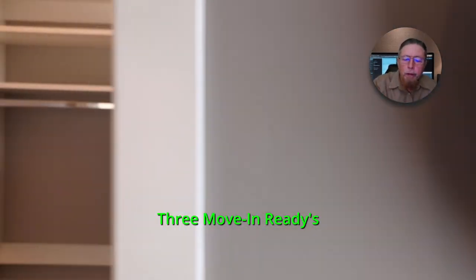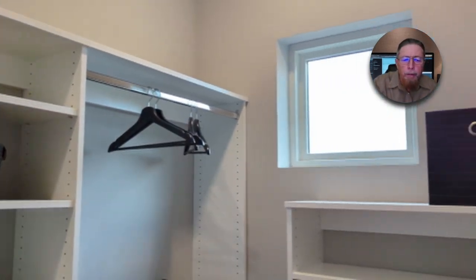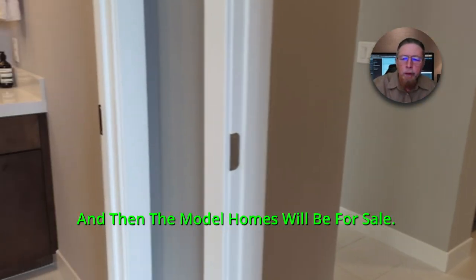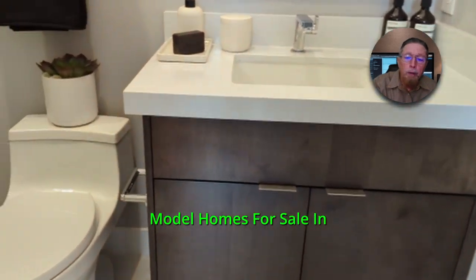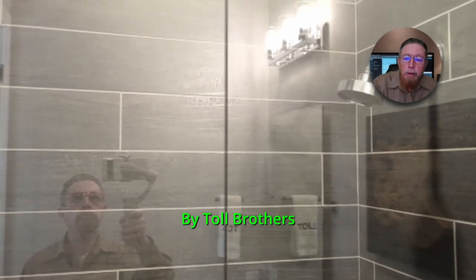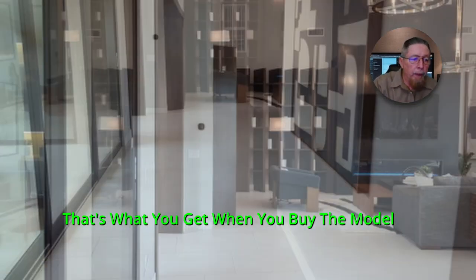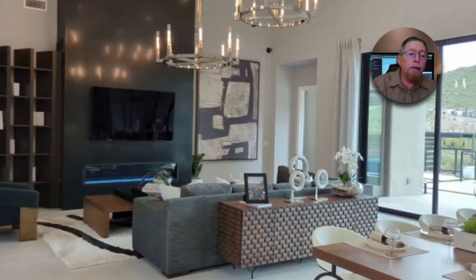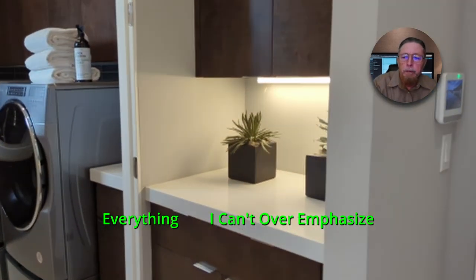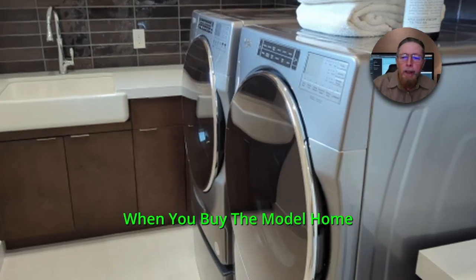They've got three move-in readies right in there at about a million and a half. They've got three now, and then there'll be a couple more — probably a few more lots getting completed — and then the model homes will be for sale. I do have model homes for sale in Gilbert and Queen Creek right now by Toll Brothers. They sell these things — everything you see in this home, that's what you get when you buy the model. Every single thing, every piece of furniture, every little knick-knack, everything. I can't overemphasize — you get everything when you buy the model home.